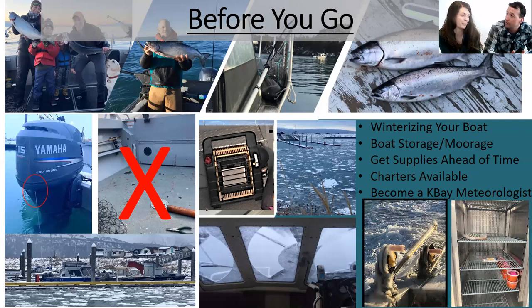Think about whether you want to trailer and store your boat here or moor it in the harbor. Keeping it in the harbor means shoveling snow when it snows, making sure your bilge pump is working — we go through the freeze-thaw cycle here, so you can fill up with rain water pretty quickly keeping it in the harbor.